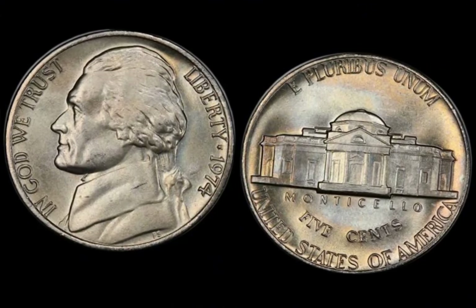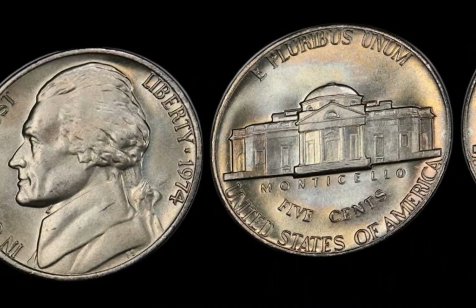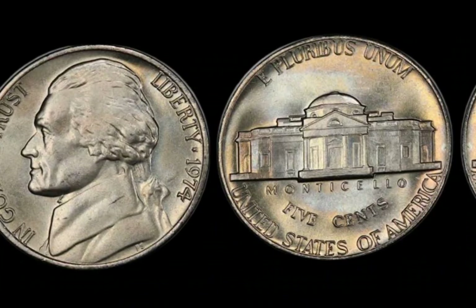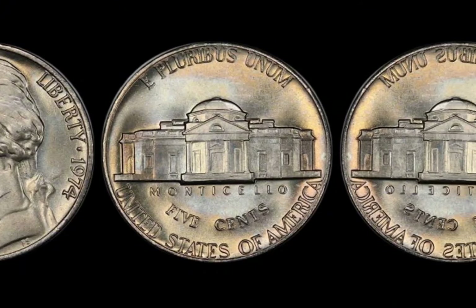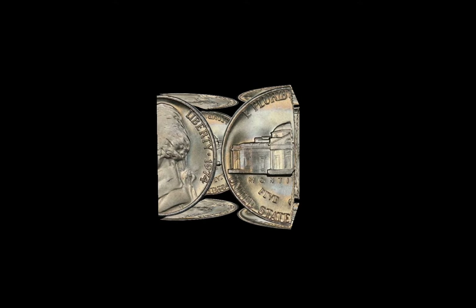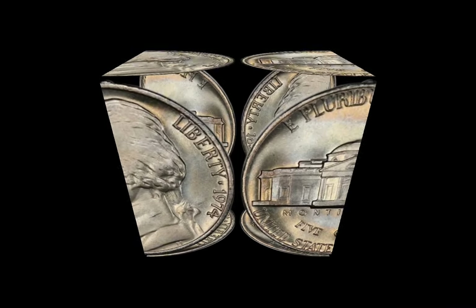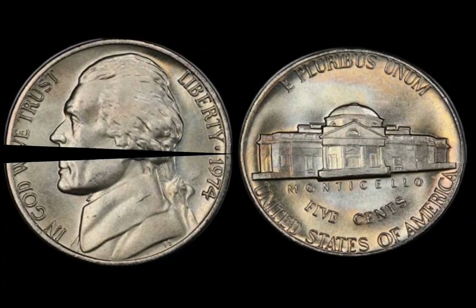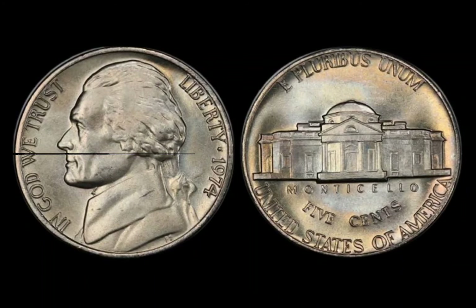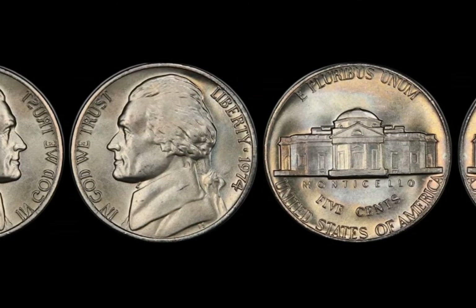Just how much can these coins be worth? Most 1974 half-dollars are worth around 50 cents to a few dollars in circulated condition. However, if you've got one of the 1974-D double-die obverse coins, these have been known to sell for serious cash at auctions — in high grades, they can sell for up to $50,000 or more. Rumors in the numismatic world suggest that an ultra-rare 1974-D error coin in pristine condition might have even fetched upwards of $1 million at a private auction. To identify yours, grab a magnifying glass or jeweler's loupe and focus on the key areas like Liberty, In God We Trust, and even the year 1974. Look for signs of doubling or unusual marks. Keep an eye on the 1974-D coins minted in Denver — these are the ones more likely to have the rare DDO error.